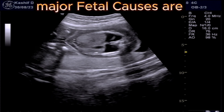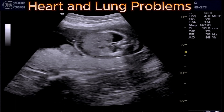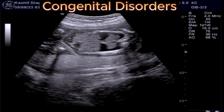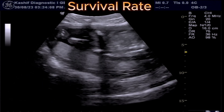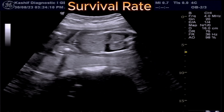The major fetal causes include heart and lung problems, severe anemia, congenital viral infection, and congenital disorders. Survivor rate is poor despite aggressive treatment — the survival rate is as low as only 10%.